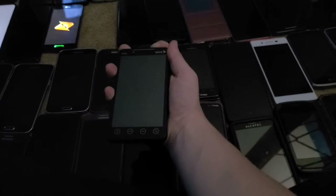Next is this HTC EVO 4G. I got it from the Target bin in 2017 and it fully works.